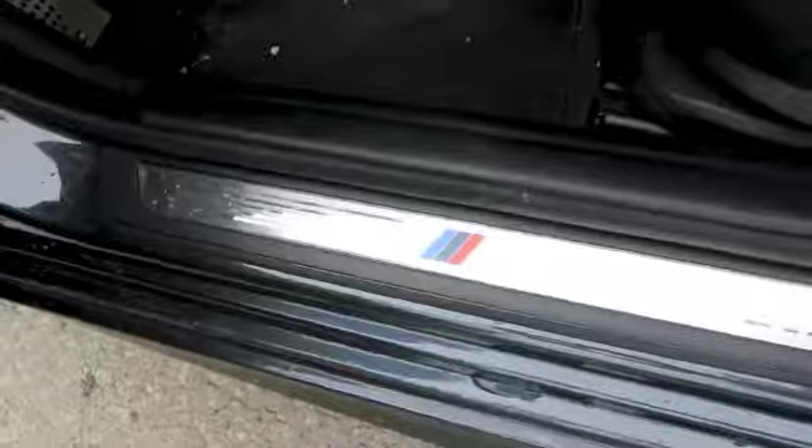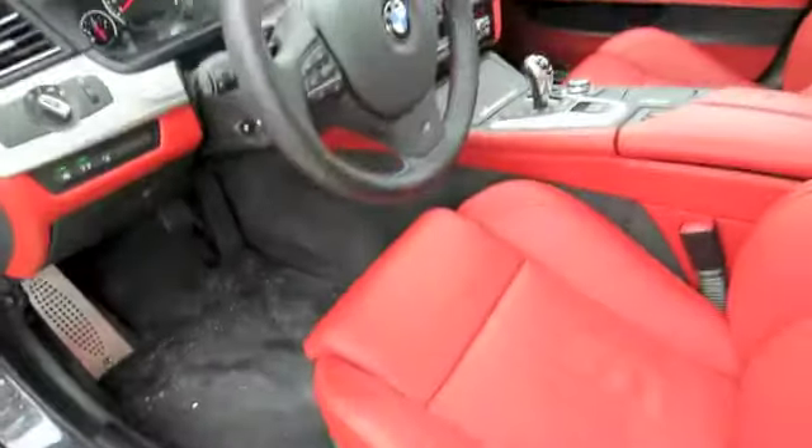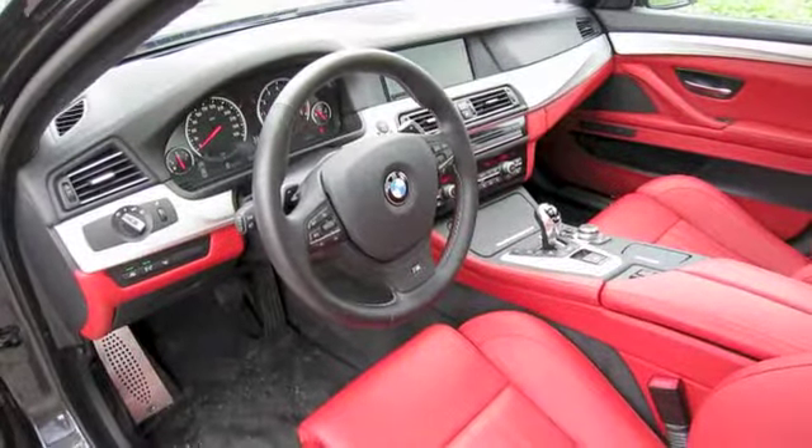Distancing itself from its raw and racy V10-powered predecessor, this 5th Gen M5 is first and foremost a luxury vehicle — coddling, isolated, and available with all the BMW gizmos. This 5-seater cuts a pretty low profile.